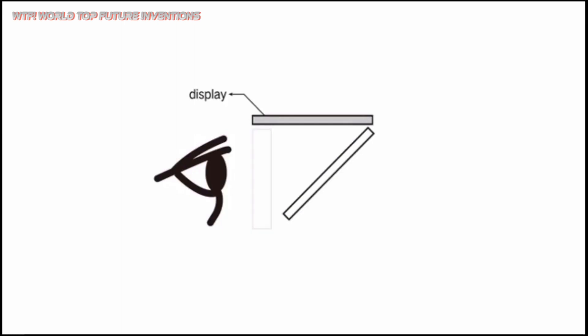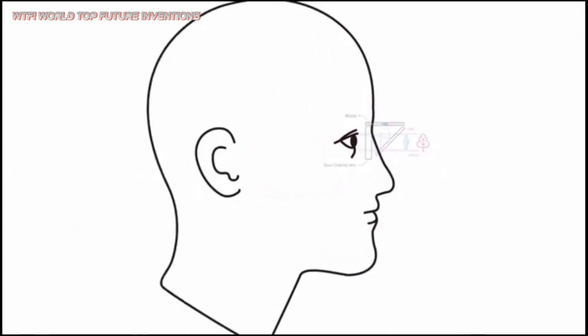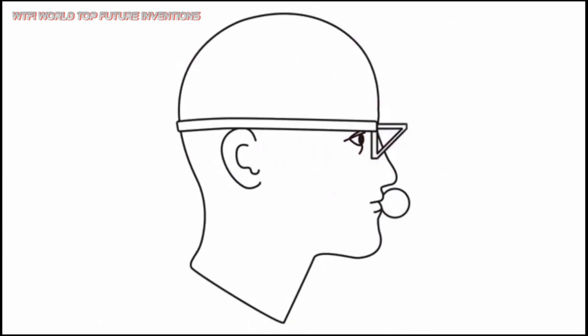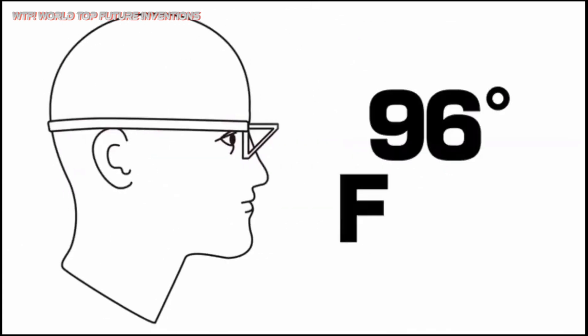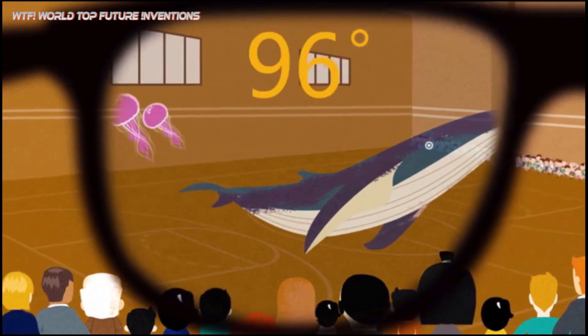Thanks to its dual-channel mixed optics, reinvented Mix has a larger field of view and comes in a slimmer size than other products using an optical waveguide or surface reflectors. The dual-channel Mix optical system has a compound structure with multiple layers.